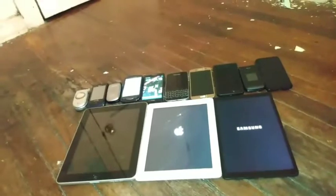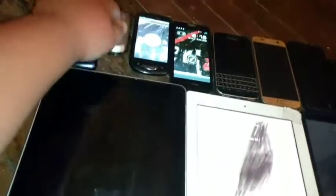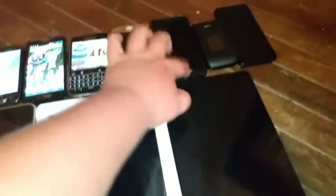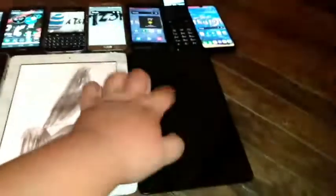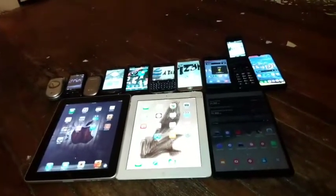Before I unlock the working devices, I'm getting a new MP3 player in my collection, which is the iPod Nano 6th Generation. New video on that coming soon. Now let's unlock all of my devices. The Samsung Galaxy S7 is dead. There's the assistive touch on the iPad 1. The battery is low on that tablet anyway.